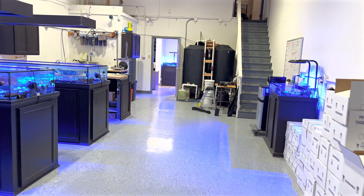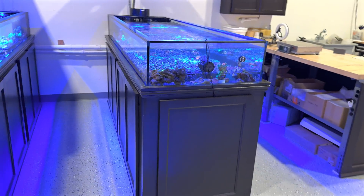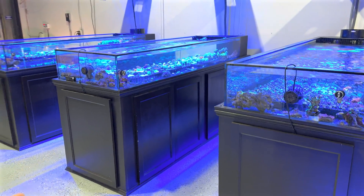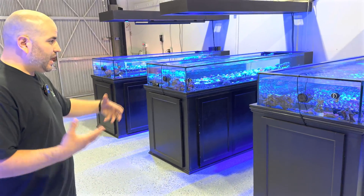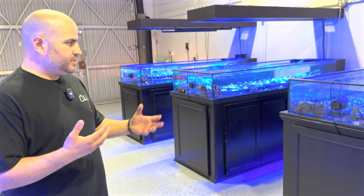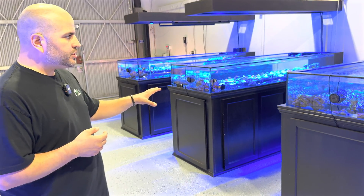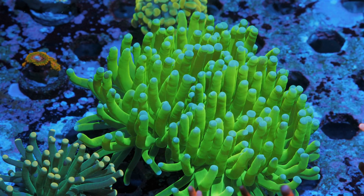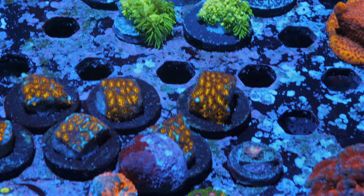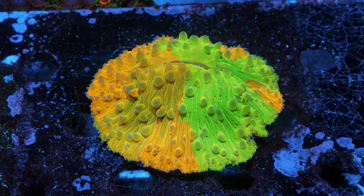Water changes — how often and what salt are you using? On this main system we're doing a water change about every 10 days. Because we're using it as a hybrid system with so much coral coming in and out, it does fluctuate — sometimes seven days, and when we're letting nutrients build up we'll go to 14 days. Currently it's a 10-day cycle, 20% water change. The salt we're using is Red Sea regular blue bucket, which mixes right about where we want it to be. No trace supplementation — just water changes.